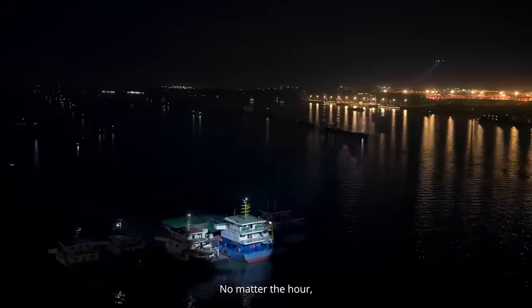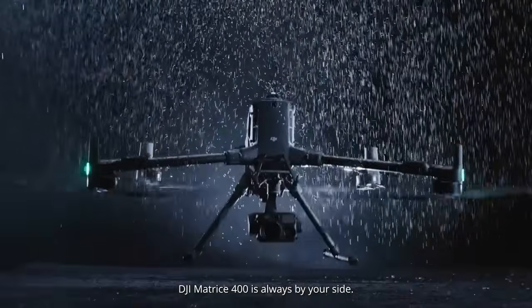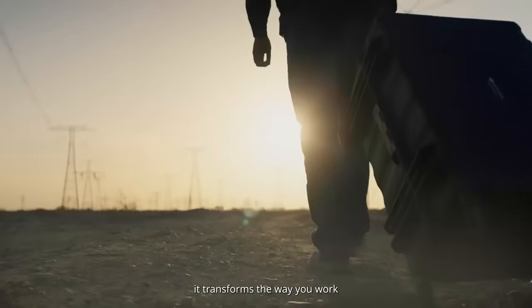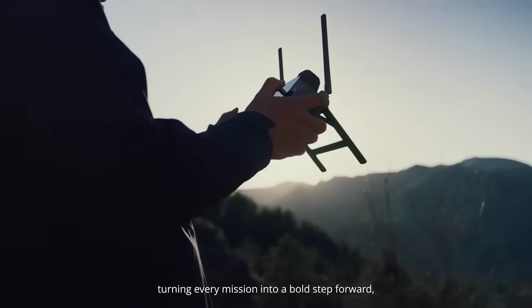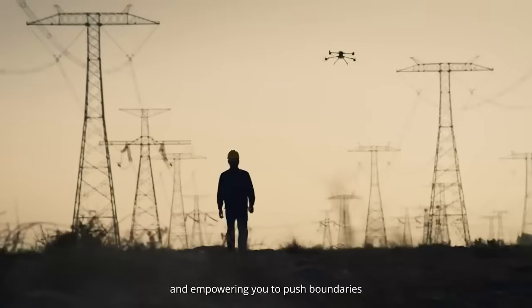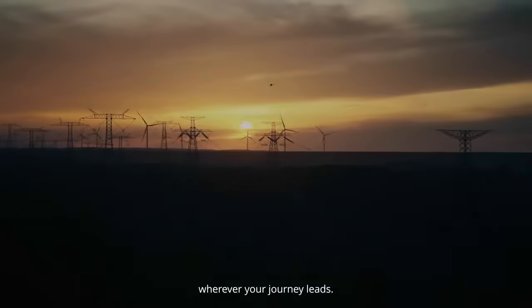No matter the hour or the terrain, DJI Matrice 400 is always by your side. Driven by innovation, it transforms the way you work, turning every mission into a bold step forward, and empowering you to push boundaries and keep exploring wherever your journey leads.